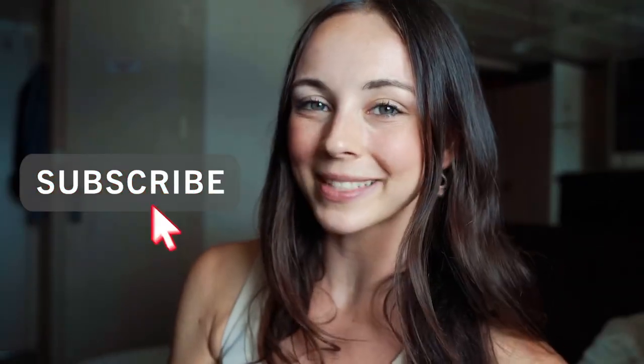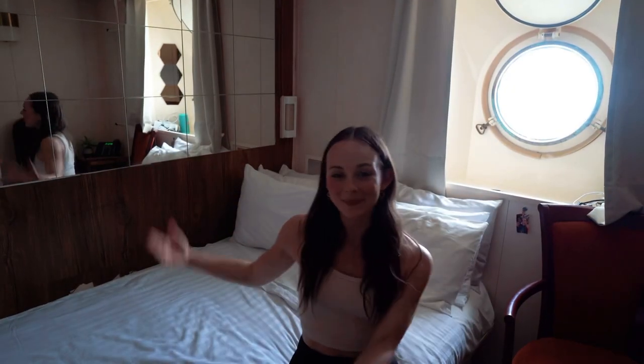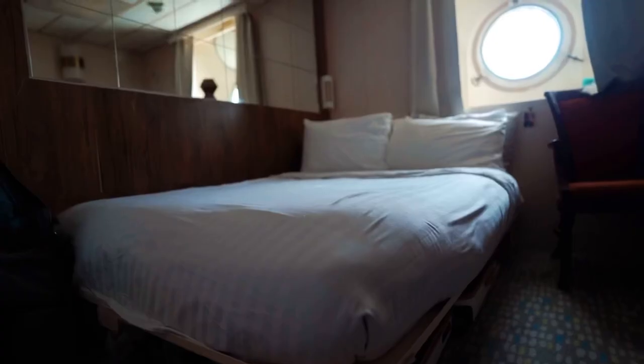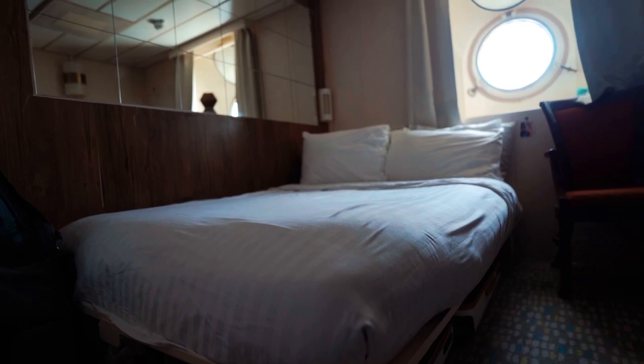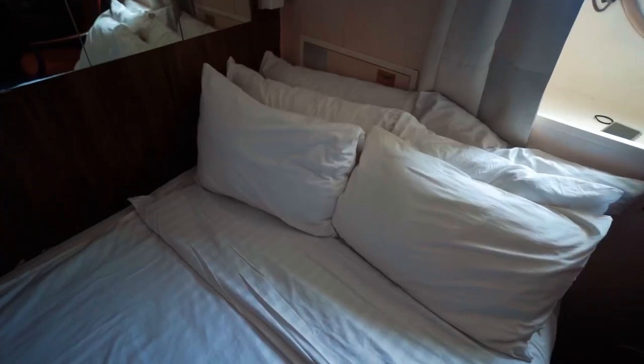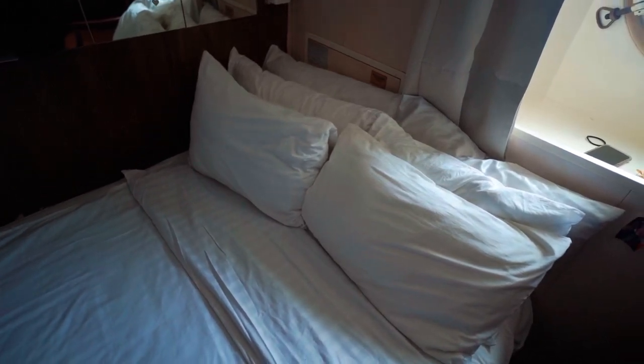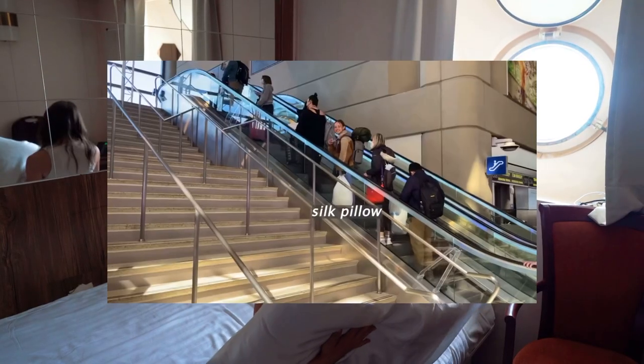Before we get started, don't forget to subscribe. Let's go! So first things first is my bed. Obviously this is where I sleep at night. It is a full-size mattress and it's pretty comfy. It came with this white comforter which is pretty cozy, and it also came with four pillows. I like extra pillows so I brought my own, including a silk pillowcase because it's good for your hair and your skin.